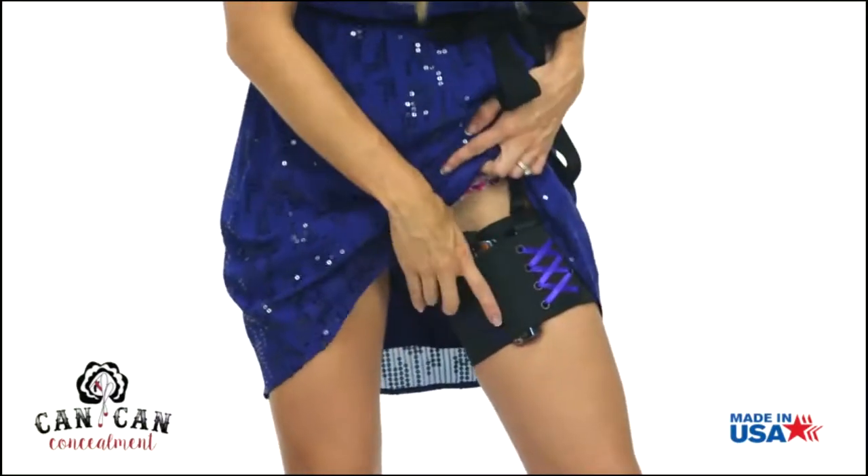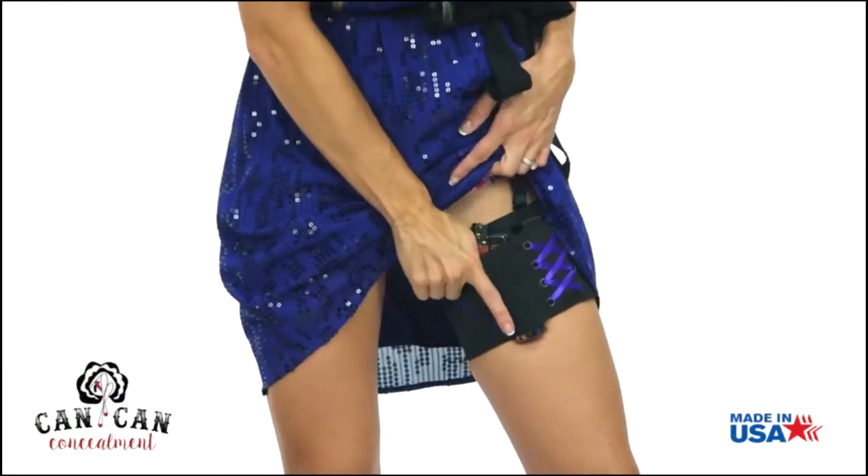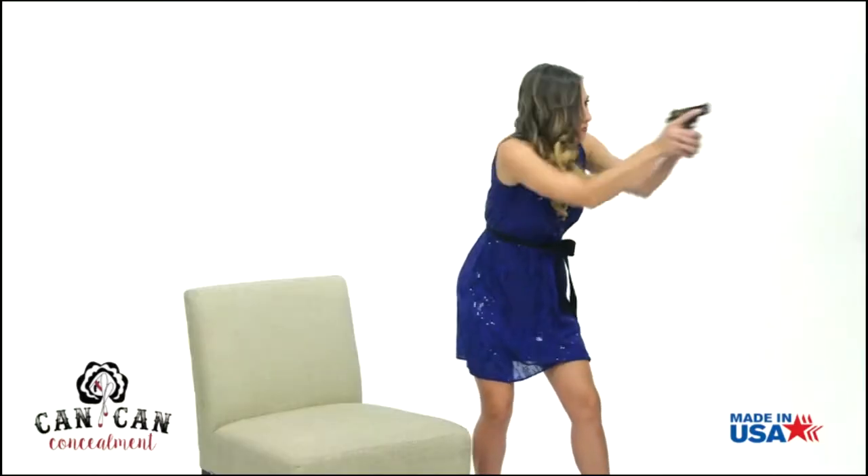Now to draw your weapon, use your opposite hand to clear your skirt out of the way. Complete the grip and draw.